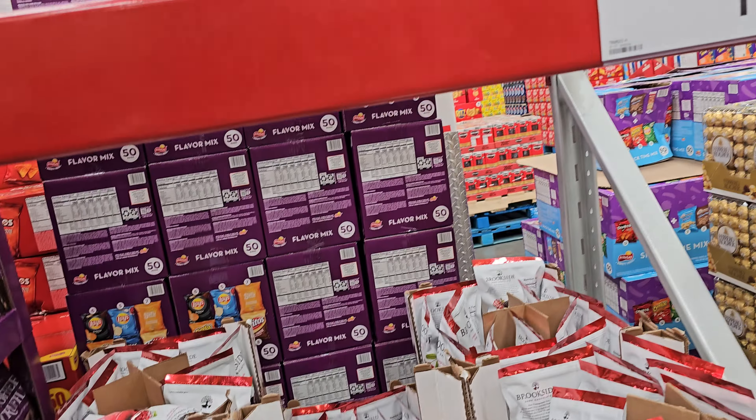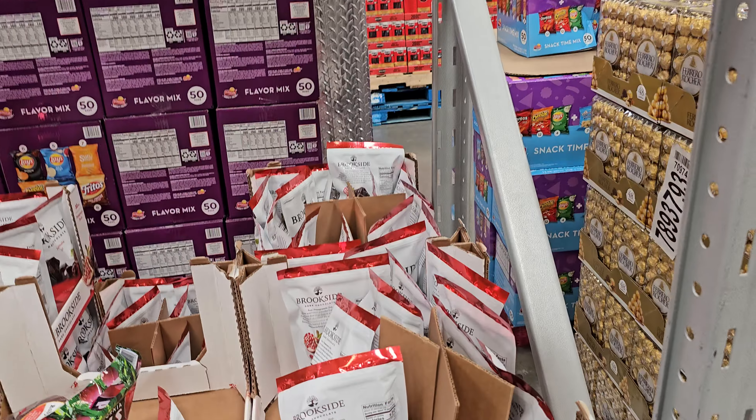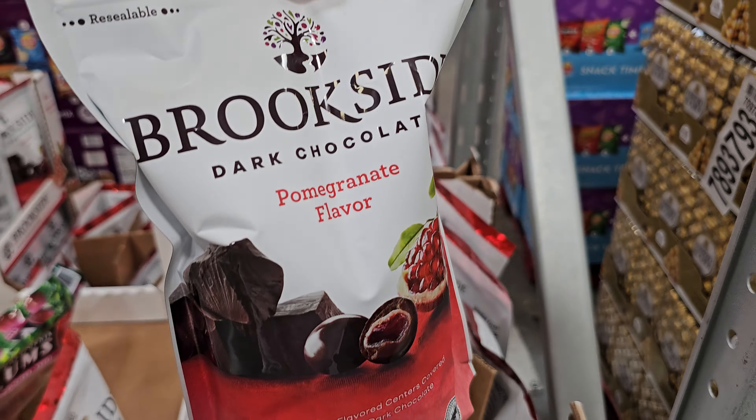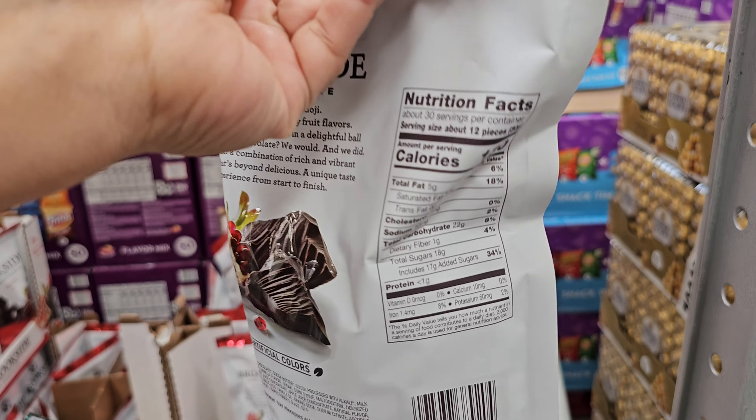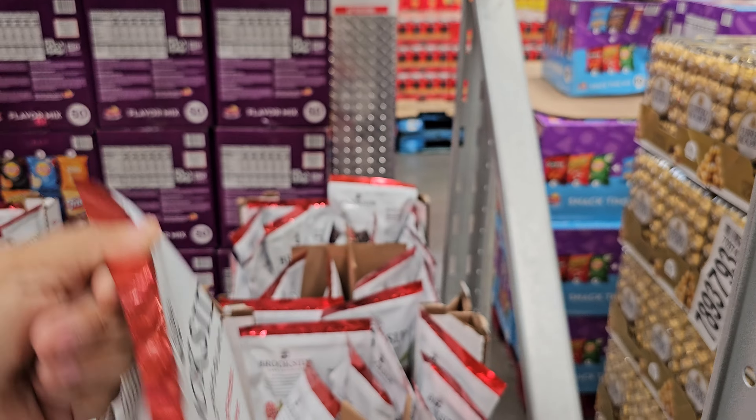This one is $12.98 — this is a two-pound, 32-ounce item. You could do pilates with this.